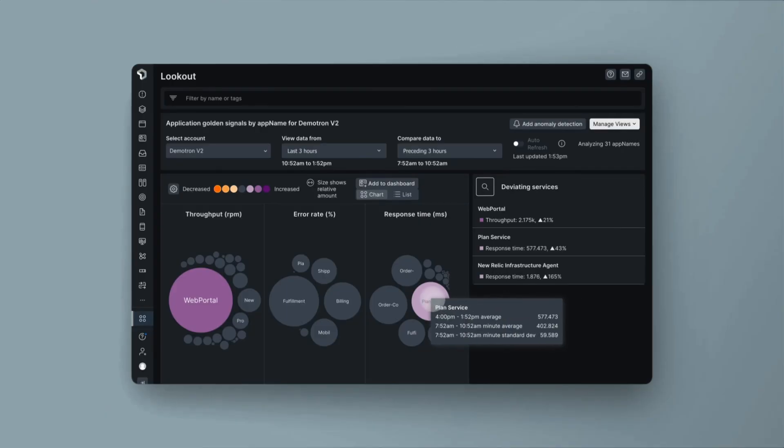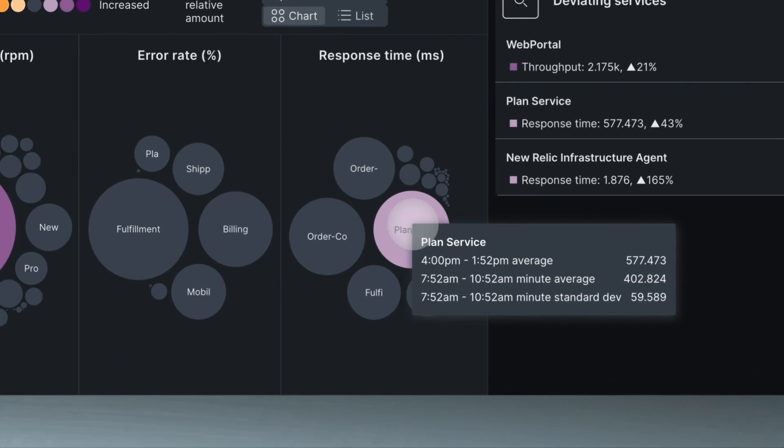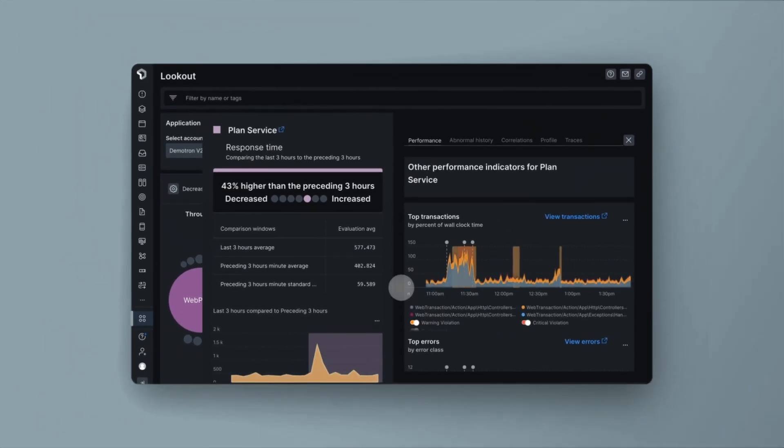Tools like New Relic become super critical. We need good observability to manage and maintain the traffic, and understand that things are going fine, because we can't lose a single order. We can't lose a single customer.